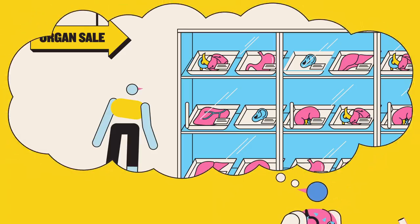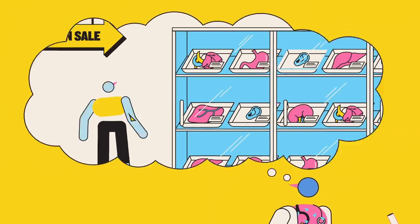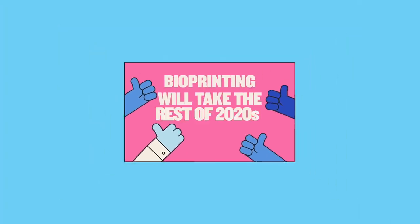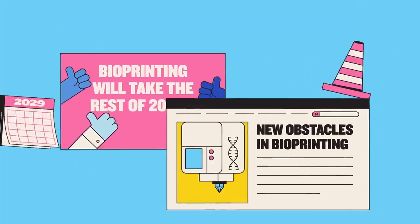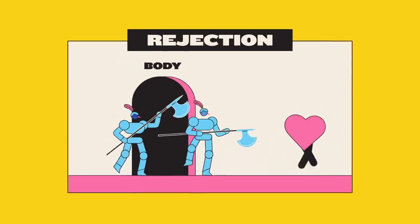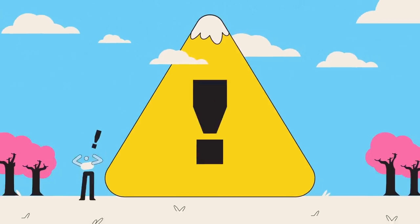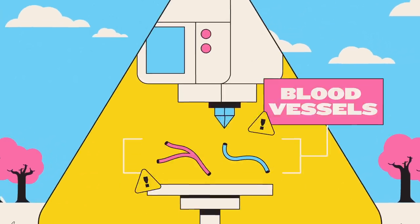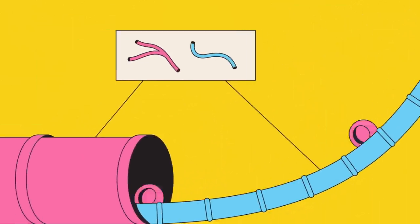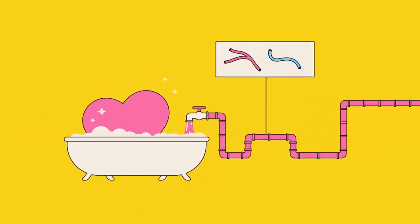All this adds up to a medical dream come true. But it hasn't quite come true yet. Experts largely agree it's going to take the rest of the 2020s at least to overcome the remaining obstacles. Immune system rejection is still a problem, while perhaps the biggest difficulty is in printing blood vessels, which are pretty important if you want to keep the organs alive once they're inside a patient's body.